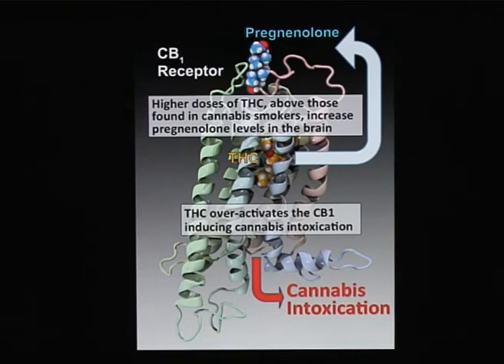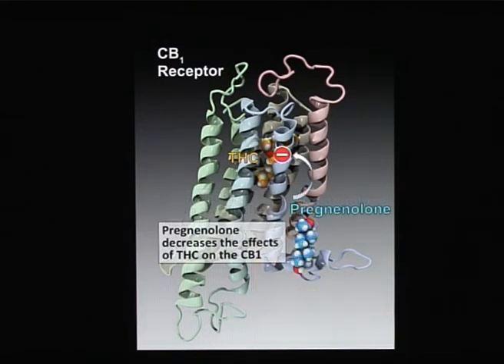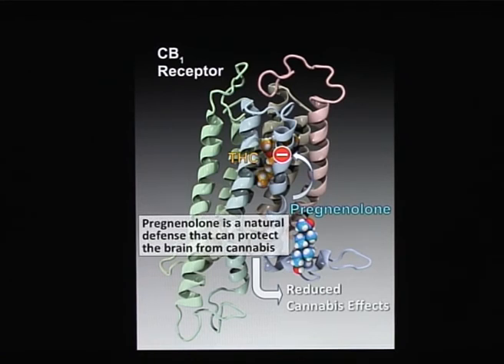Pregnenolone then binds to the CB1 receptor at a specific binding site, different from the one of THC, and blocks the effect of THC — blocking the ability of the receptor to respond to THC. This decreases cannabis intoxication and allows us to say that pregnenolone is an endogenous and natural defense of our brain to the effect of THC, and more generally, to an over-activation of the CB1 receptor.